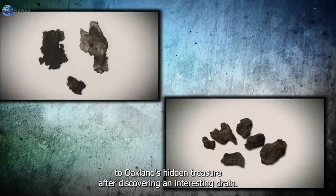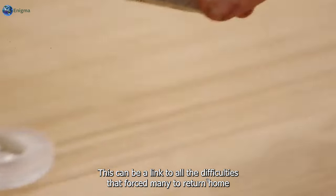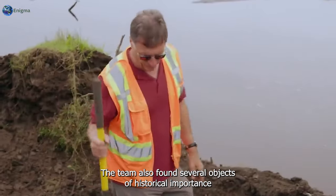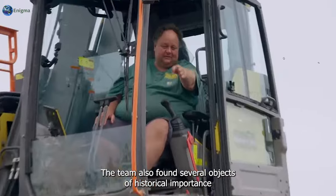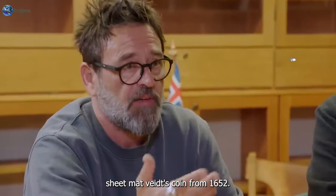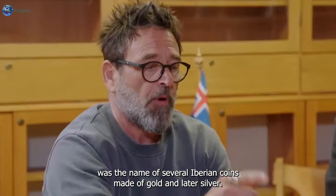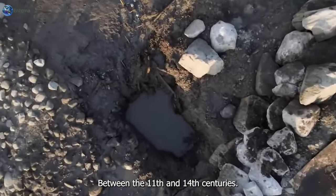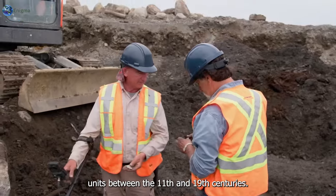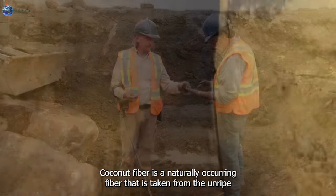After discovering this interesting drain, the team believed it could be a link to all the difficulties that had forced many treasure hunters to return home empty-handed. The team also found several objects of historical importance earlier in the show. After draining the man-made swamp, they found a Spanish eight-maravedis coin from 1652. The maravedi was the name of several Iberian coins made of gold and later silver, used between the 11th and 19th centuries.